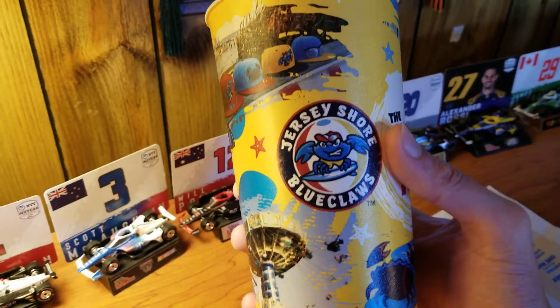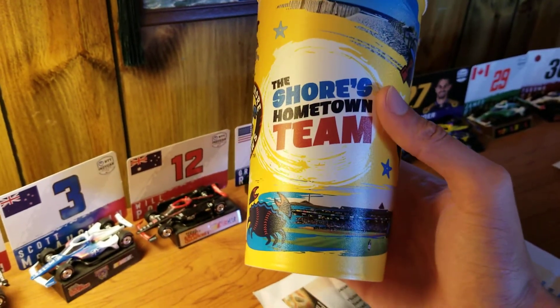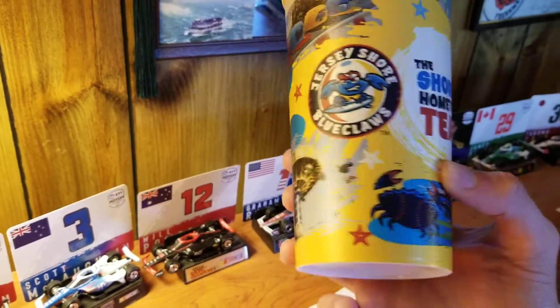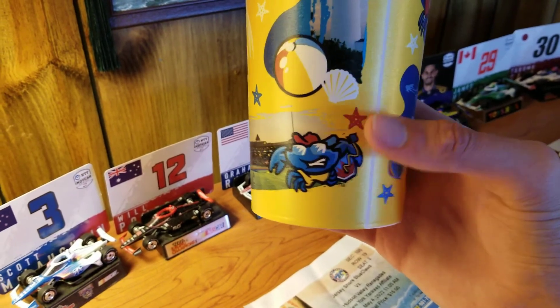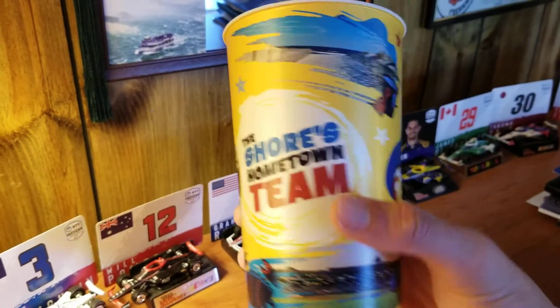And here is the Souvenir Cup for 2022. You see the Jersey Shore Blue Claws logo — the newer logo. The main part of the cup is yellow. The Shore's hometown team have an alternate crab logo next to a few scattered red, white, and blue stars. You can see the crab logo, stitches in the crab, a picture of the ballpark, and the main crab logo on this side. You have a picture of a lighthouse next to seashells and beach balls.